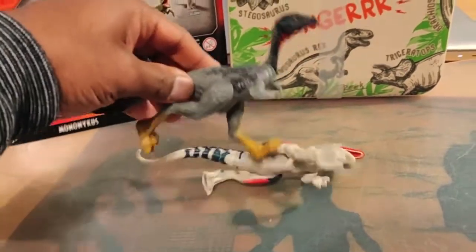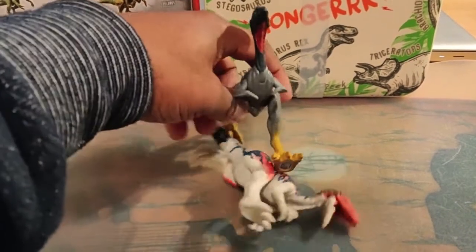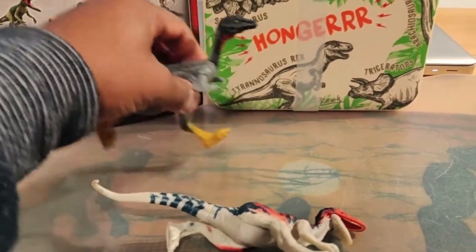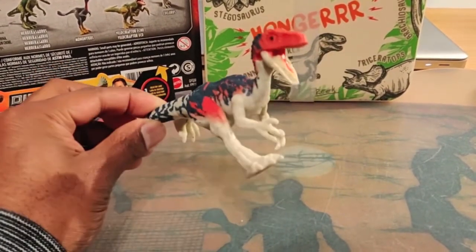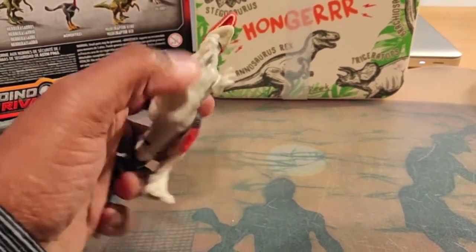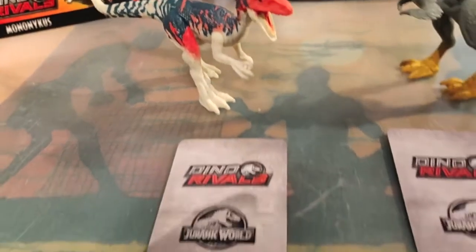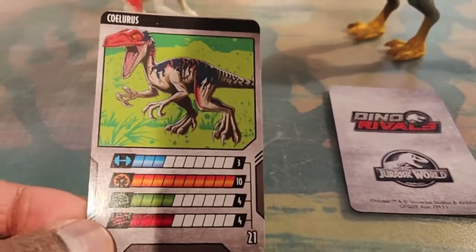The same articulation goes for Mononychus too. It really looks like a bird running — we're heading to the other side of the world where you have birds that only have feet and no wings. Anyway, that's just side information. It looks like a nice addition to the other Mattel dinosaurs. A nice addition to the dinosaur collection is of course the Dino Rivals card — here is Coelurus.